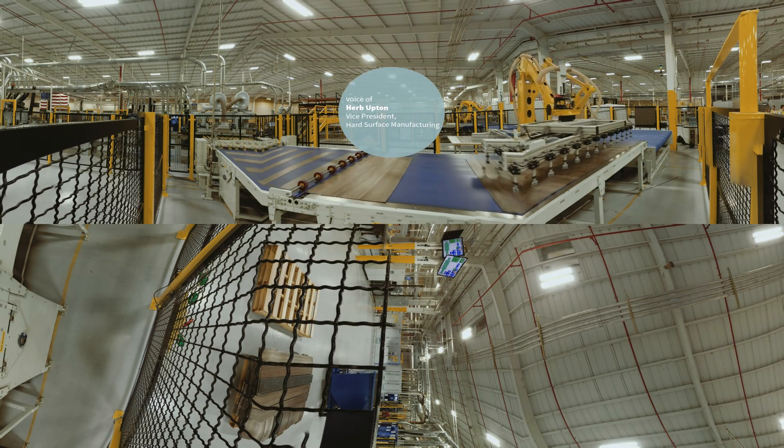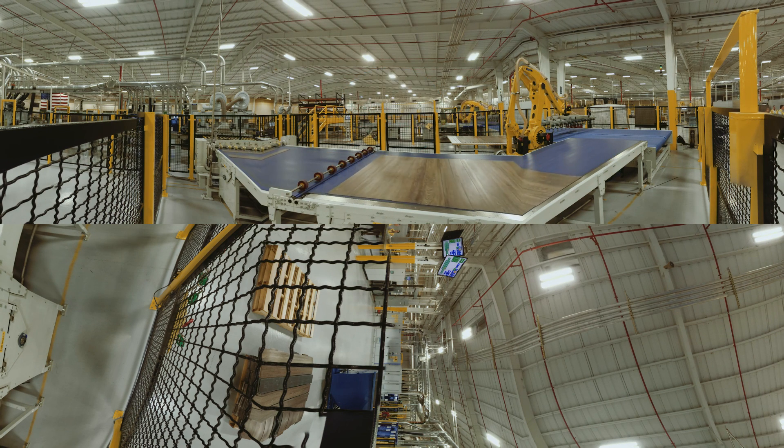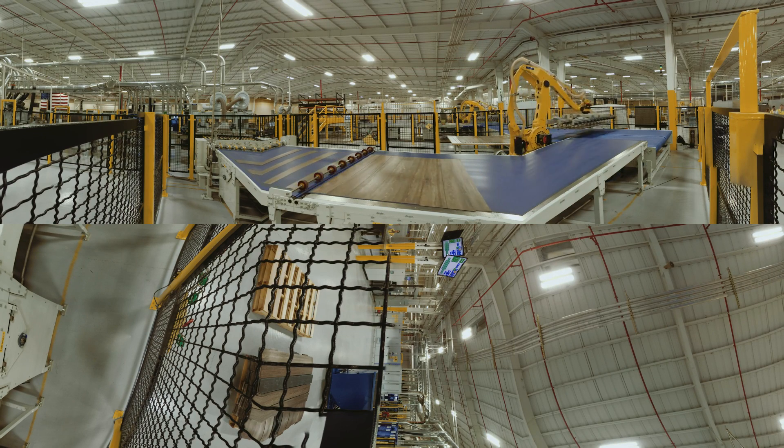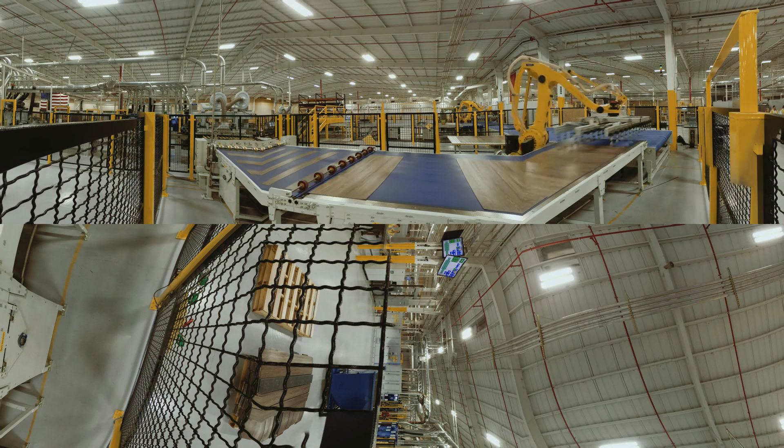Hard Surface is one of Shaw's fastest growing product segments. Our domestic manufacturing capabilities allow us to take advantage of design and innovation teams that are based here in Northwest Georgia. Additionally, we strategically source products from vendor partners in other parts of the world.